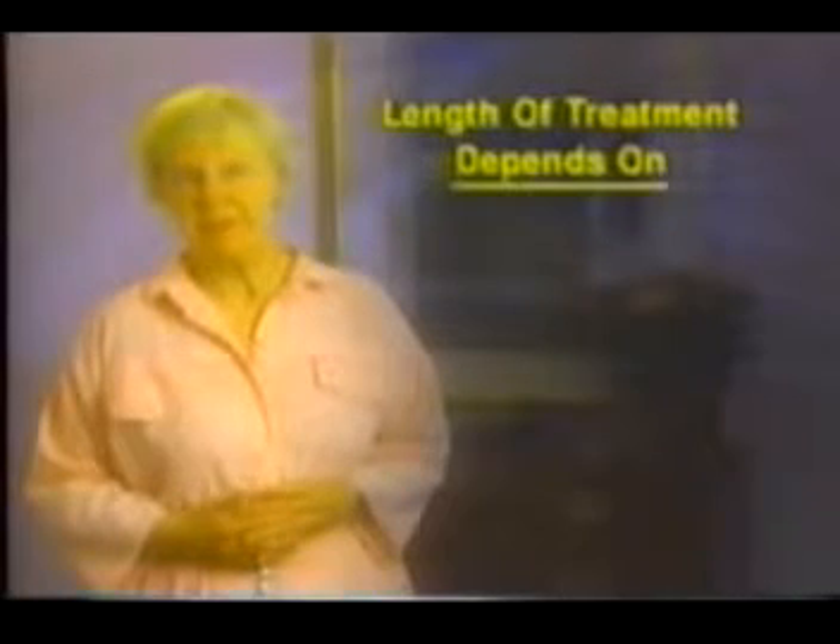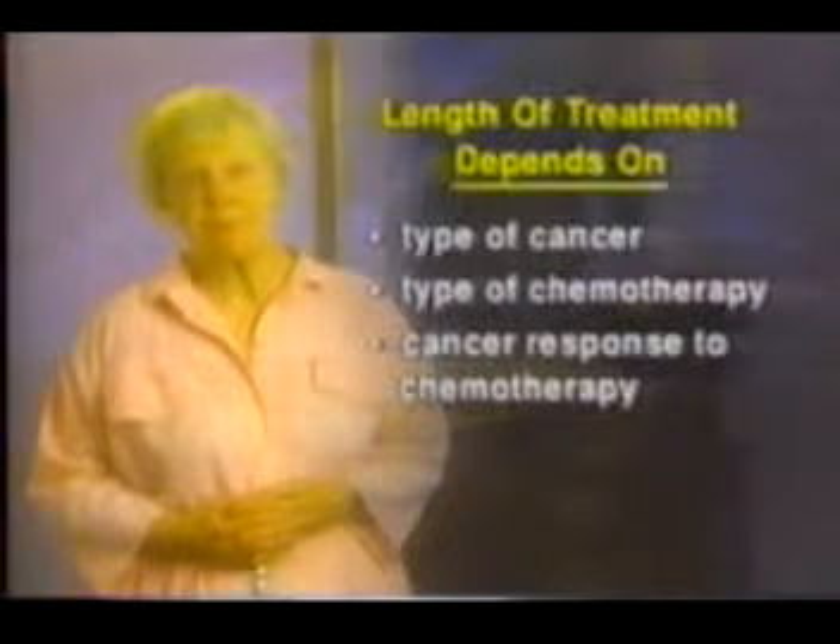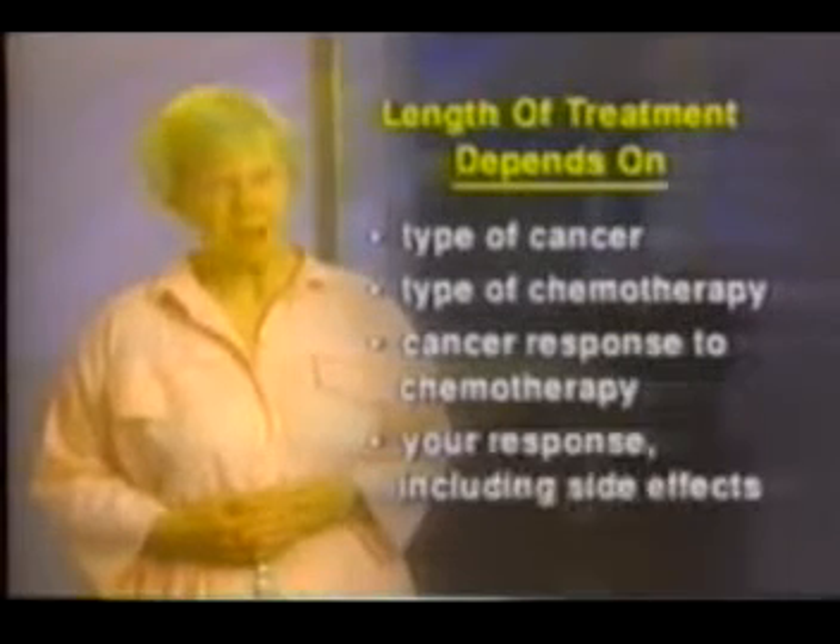How long or how often you get chemotherapy depends on many things: the type of cancer you have, the type of chemotherapy drugs you're getting, how the cancer responds to the chemotherapy, and what type of side effects you have. Every effort will be made to fit your chemotherapy treatments into your schedule. It's important to understand that your treatment schedule is part of how chemotherapy works, and so treatment should not be changed without a very good reason. All drugs have both wanted effects and unwanted effects. Knowing about the unwanted effects or side effects in advance can help you to prepare for and deal with your treatment.